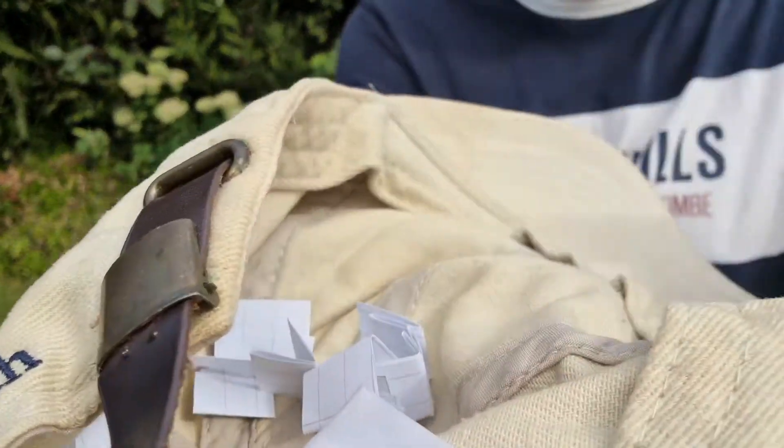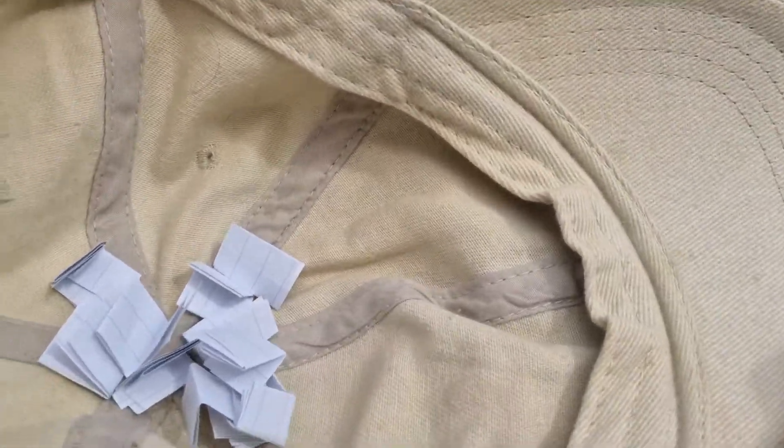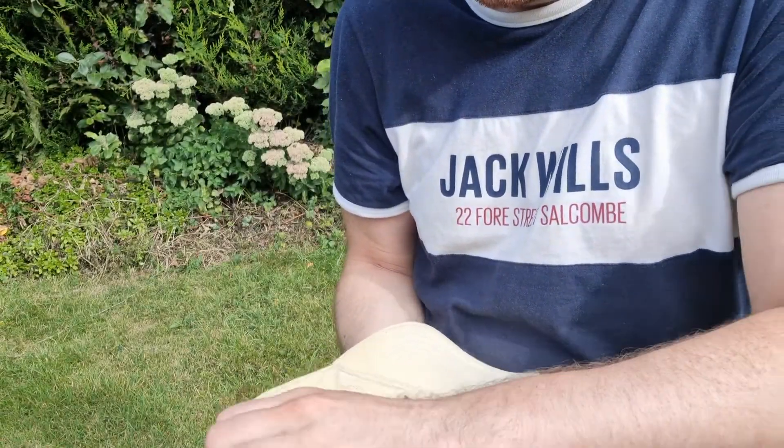Okay, there they are — all in there, all folded up. Trying to make it as fair as possible with all the folding. Going to do one more little shake with them. I'm going to draw one out without looking, basically with my eyes shut. Right, here we go then.